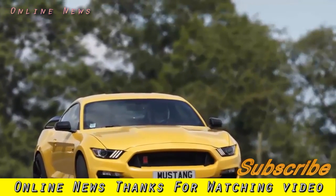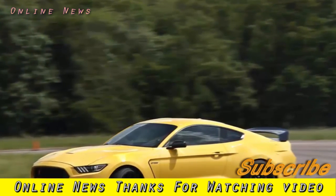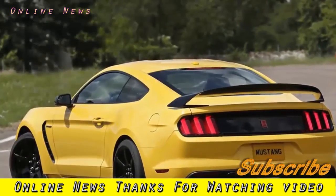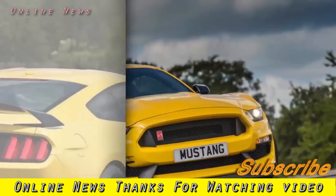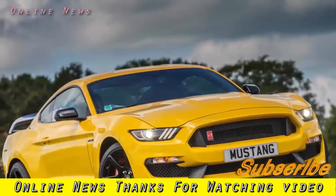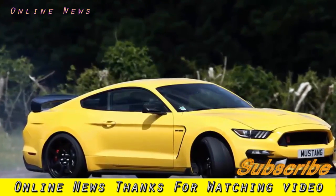2017 Ford Shelby Mustang GT350R review. Ford has tried to turn the Mustang into a track machine by putting it on a diet and giving it a new engine — but has it worked? To put it politely, the Ford Mustang GT isn't the first car you'd choose to develop into a stripped-out, no-compromise track machine. For one thing, it's a sizable bus — 30cm longer than the Porsche 911 and some 10cm wider — and it weighs the better part of 1,800kg.